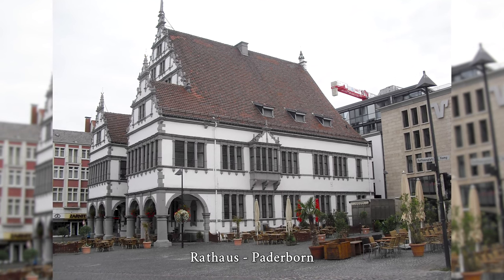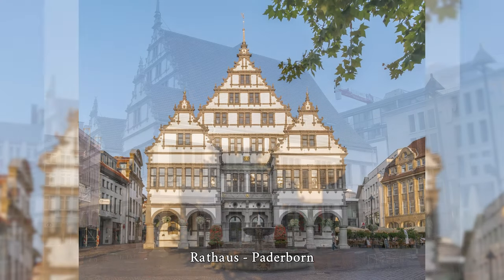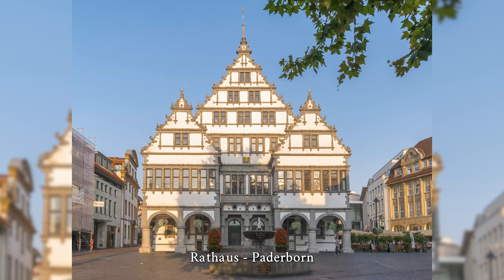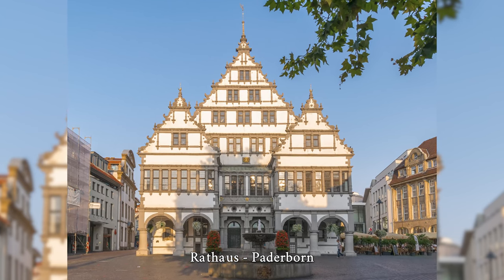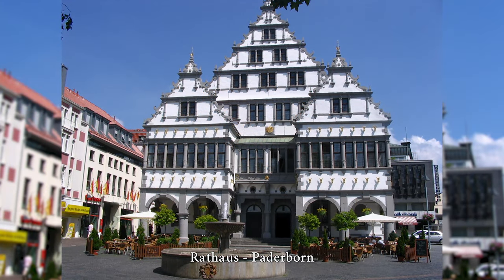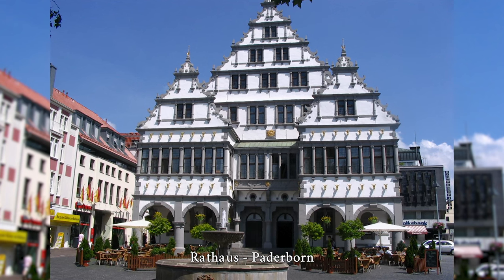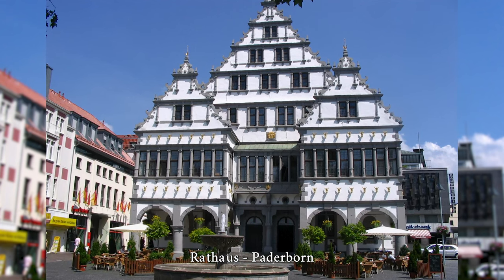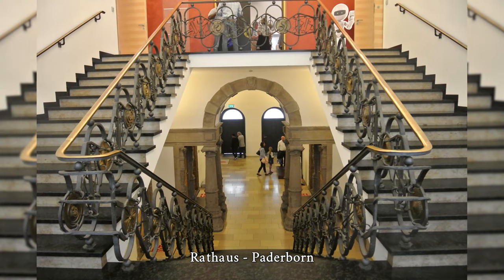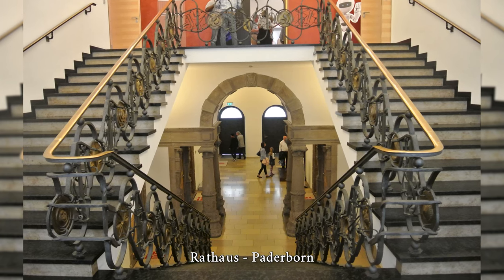In the design of the first-floor arcades, the Italian models from Florence are clearly visible. The town hall was almost completely destroyed during the Second World War in 1945 and rebuilt between 1947 and 1958. A special lottery was held in Paderborn to finance the interior work. The completely destroyed staircase was replaced by a three-flight reinforced concrete staircase in 1953, featuring a banister with brass-colored medallions, wide iron loops, and filigree ironwork added in 1954.